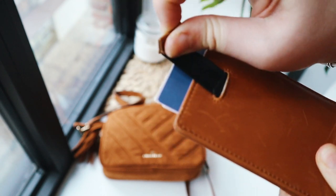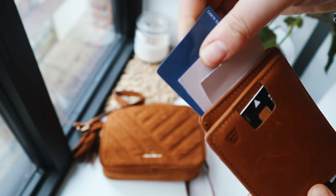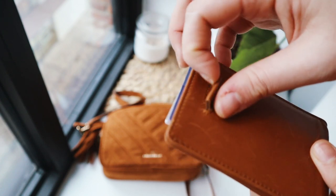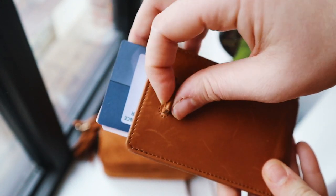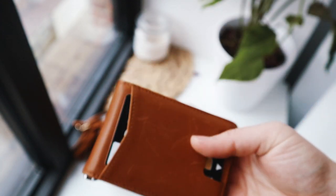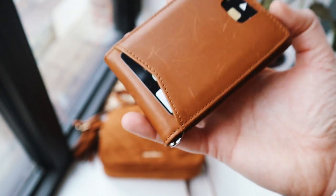The best thing about this wallet is this little pull-out tab feature in the back. It's essentially an extra pouch and you can fit four or five cards in here without it getting bulkier. To access them, all you have to do is pull this tab and all the cards come out. I have my health insurance card, some business cards, and my driver's license — and all you have to do is pull on this tab and they come out.